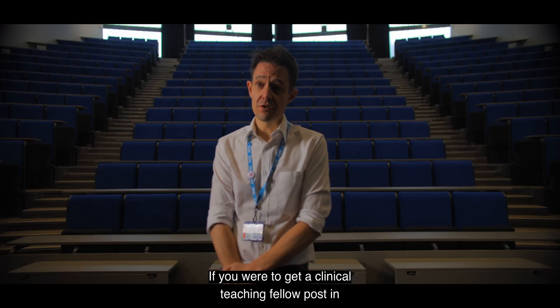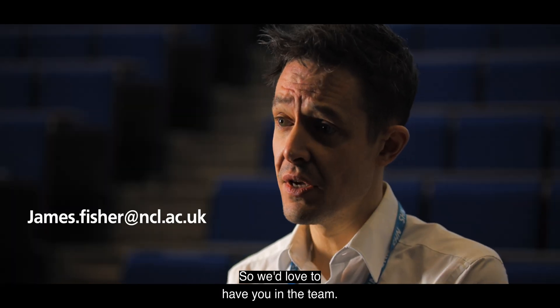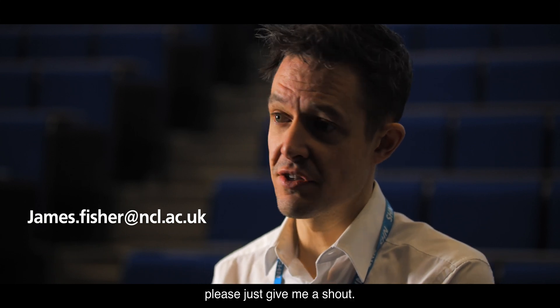If you were to get a clinical teaching fellow post in the university you'd be working with me and I would be your supervisor, so we'd love to have you in the team. If you want to know a bit more about the post, please just give me a shout.